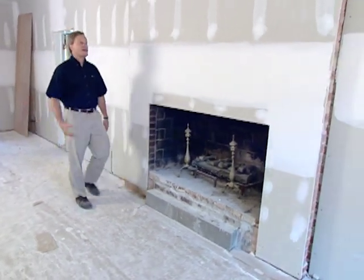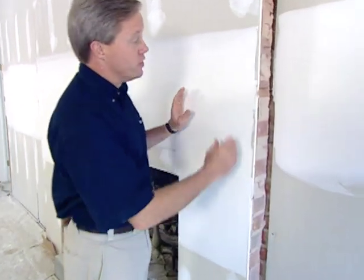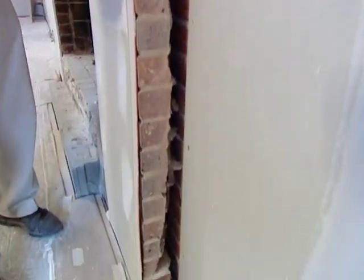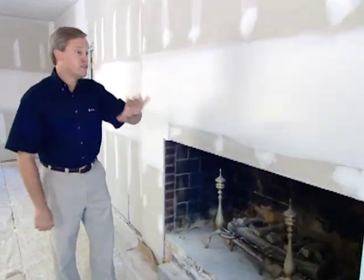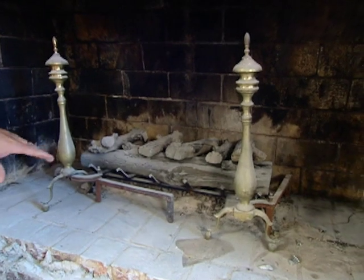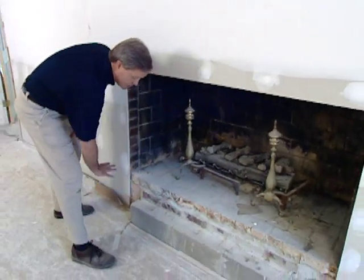Before we started remodeling this room, we had a large amount of bricks to remove — almost the whole wall had brickwork on it and didn't give the look the homeowners wanted. They wanted a more formal look, so we took all the bricks down other than a small section around the fireplace, cutting a straight line with a concrete saw. Later, cabinets will be installed — a base cabinet section with bookcases above on both sides of the firebox. The brick mason will come in to build a raised hearth and cover it with marble selected by the homeowners.